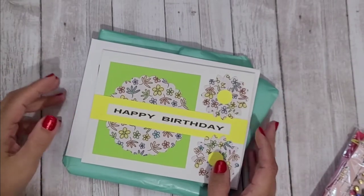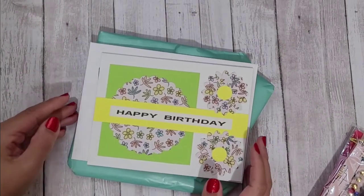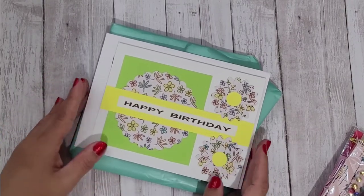Hi guys, Rebecca Creates here with some more entries to my memory decks challenge giveaway that has ended, but I did give it a few extra days for entries to get here. Entry number 55 is from Helen.